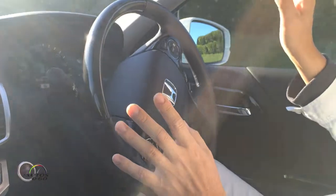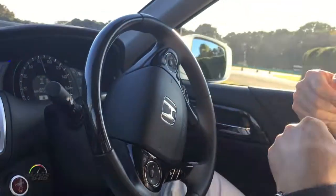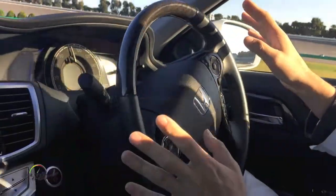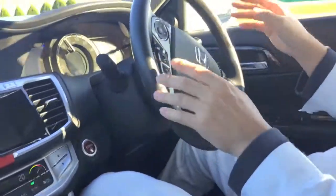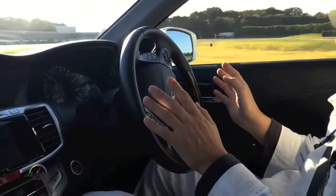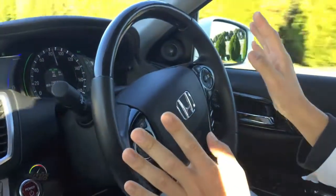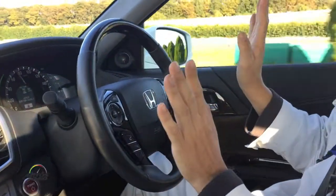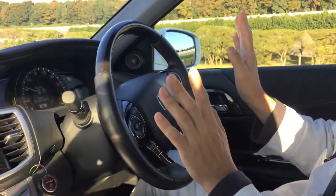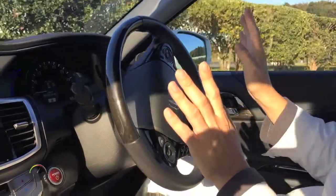So you're not controlling the throttle or the brake? Yeah. In such an urgent situation, I must stop the vehicle, and then go to the goal point.